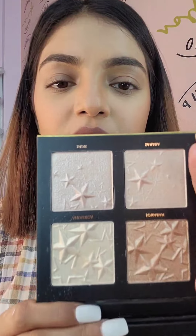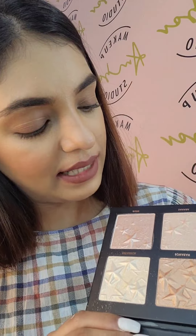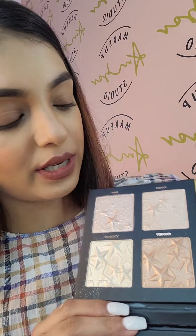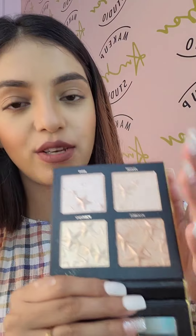The next highlighter I'm going to show you is from Forever 52 — the Just Doesn't Glow palette. I'm gonna swatch the shades for you. It has silver, copper, and two golden shades. This is great for all brides.